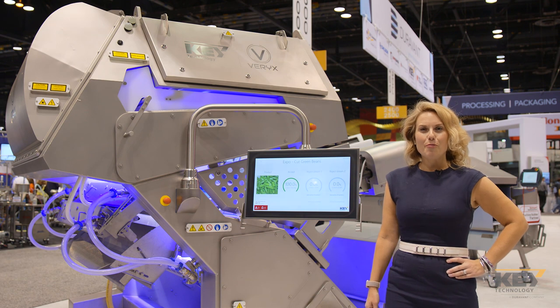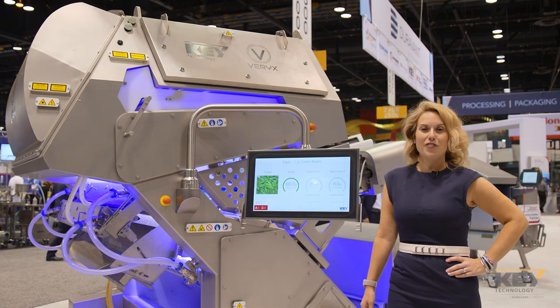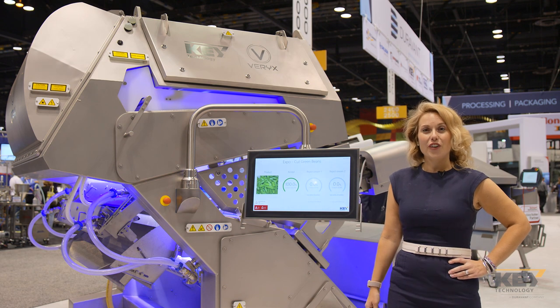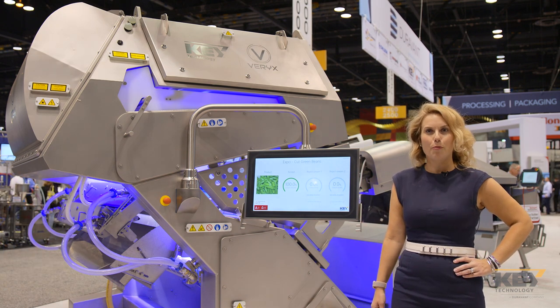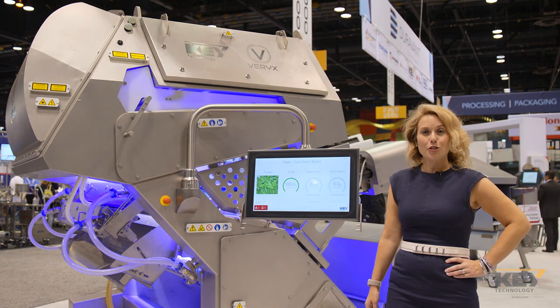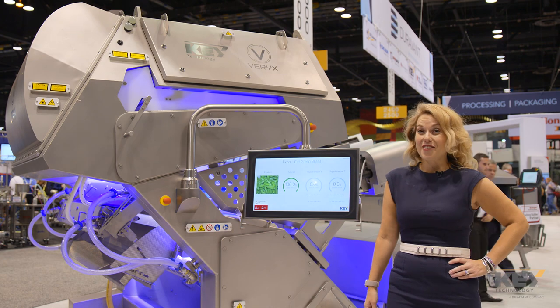A revolutionary breakthrough in digital sorting and performance is here, and its name is Variks. Key Technologies' Variks digital sorting system removes foreign materials and defects from your products — the main reason for consumer complaints and a top reason for recalls.